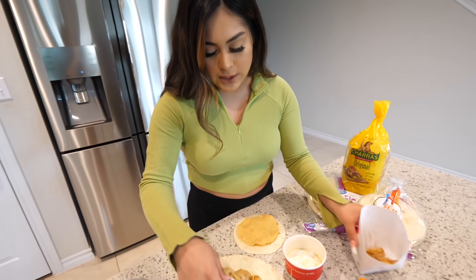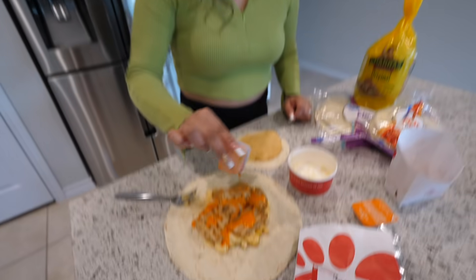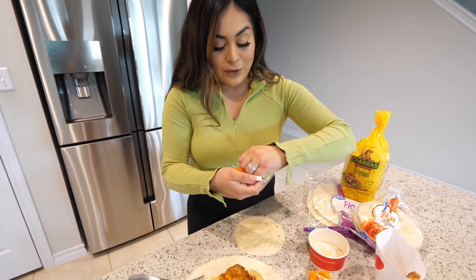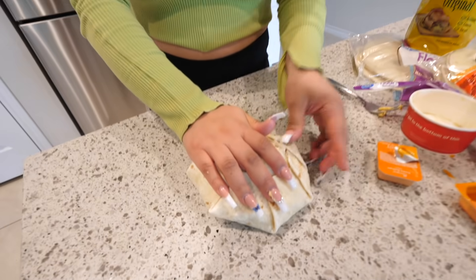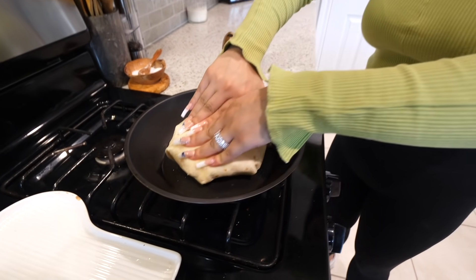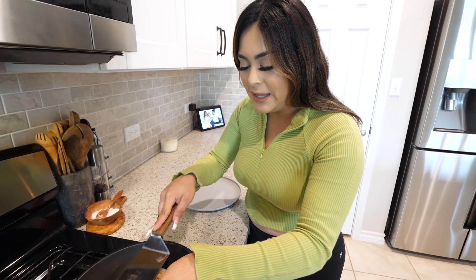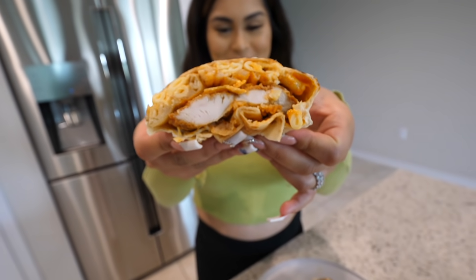We're going to take our big tortilla, add our mac and cheese, then some fries. Now we're going to take some buffalo sauce and drizzle it all on top. That looks so bomb, my mouth is watering! We're going to take our tostada and put it on top, then the chicken filet. I also wanted ranch but I think they forgot to put it in my bag, so we'll just use buffalo sauce. Last but not least, take your other tortilla, put it on top, and fold it. I already have my pan heating up with PAM spray — I'm going to flip it into the pan. Alright, it's ready to flip.